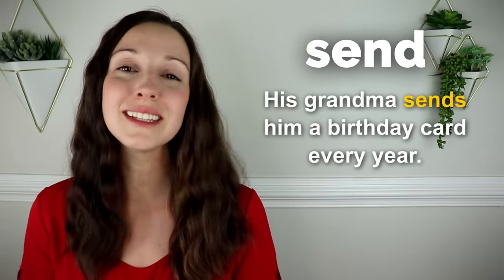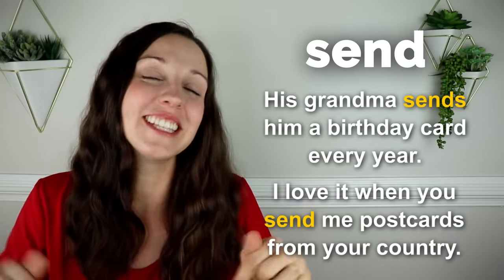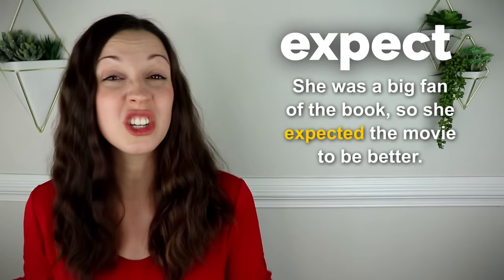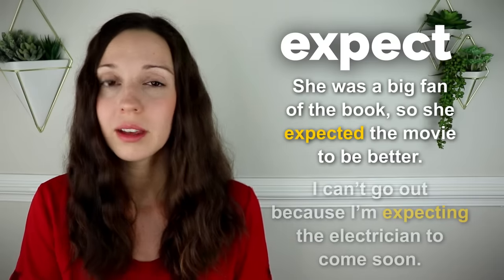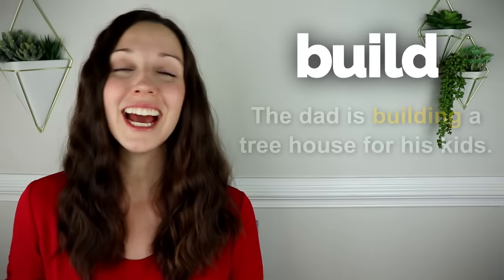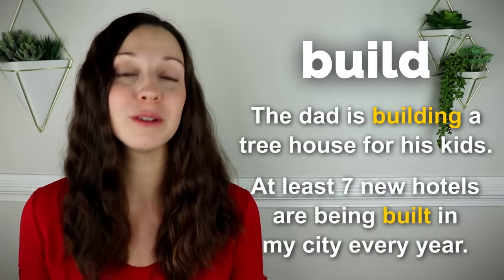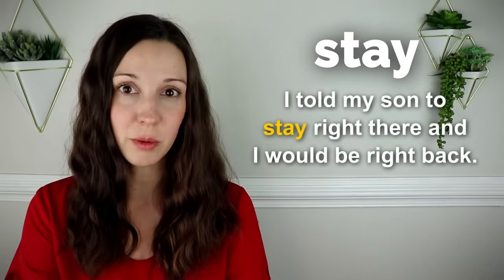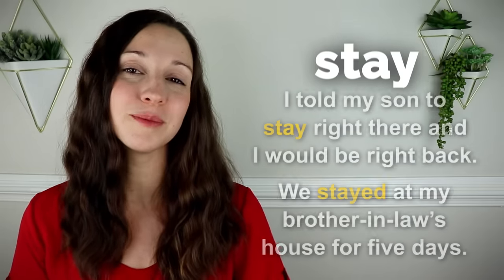Send. His grandma sends him a birthday card every year. I love it when you send me postcards from your country. My address is in the description if you want to send me a postcard. Expect. She was a big fan of the book, so she expected the movie to be better, but it wasn't great. I can't go out because I'm expecting the electrician to come soon. Build. The dad is building a tree house for his kids. At least seven new hotels are being built in my city every year. Stay. I told my son to stay right there and I would be right back. We stayed at my brother-in-law's house for five days.